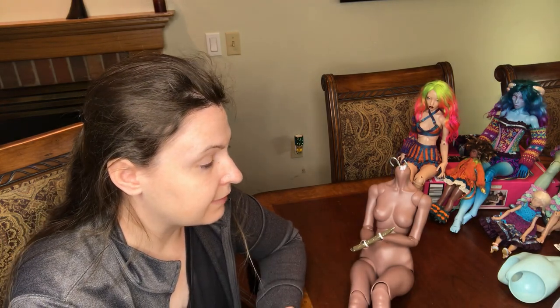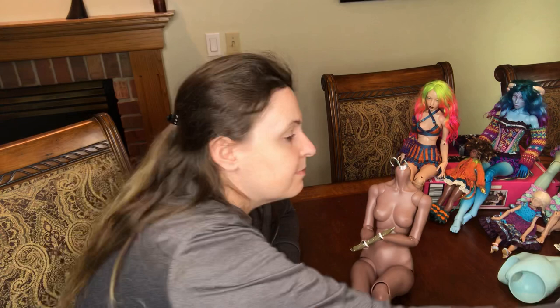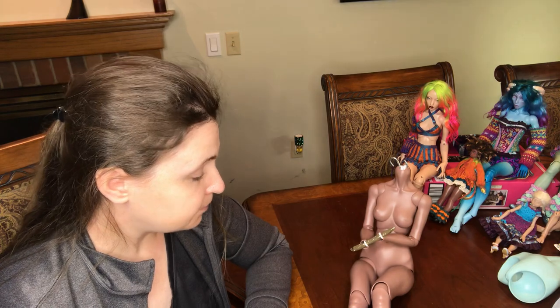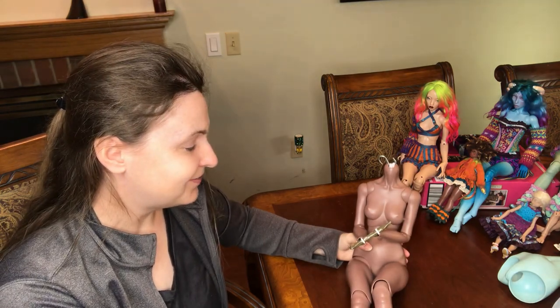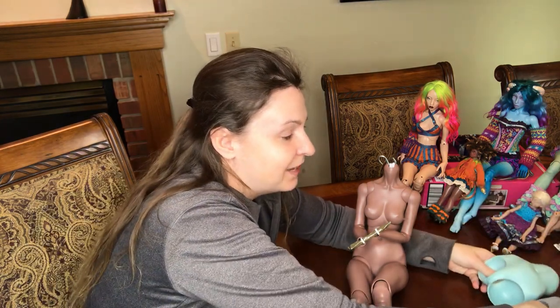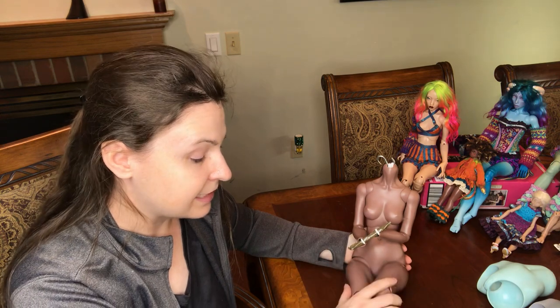I've had some dolls come secondhand with those long-finger hands and I've replaced them. At this point everyone in my collection has original hands. This girl is lovely. I am in love. I feel kind of crazy for doing this — ordering those extra short hip pieces — but the other crazy thing I'm contemplating is ordering a set of short legs.